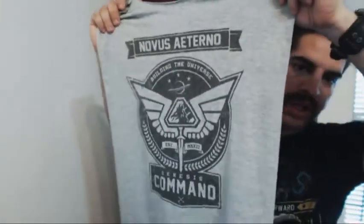So here's what you guys are going to be seeing on the front of the t-shirt: building the universe, Nova Saturno, Genesis Command.